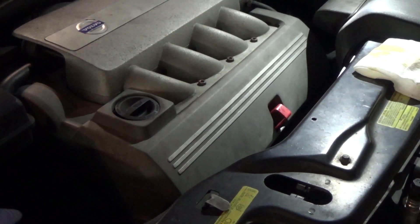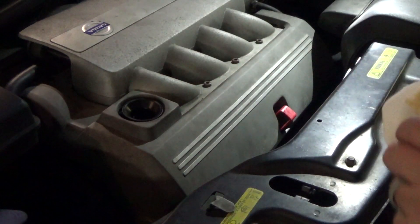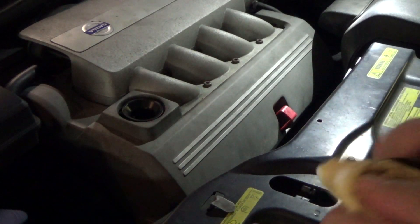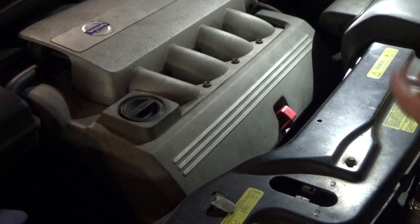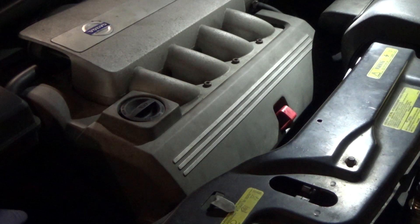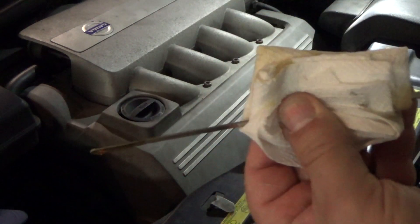Oil pressure warnings mean stop immediately, but oil level warnings are different. Some vehicles have two level warnings — an initial one and another when it gets really low. However, this particular Volvo XC90 only has one level warning; all the rest are pressure warnings. As long as the red light doesn't come on and you just get a low oil level warning, you're not even a quart low. Since it's a European vehicle they think in liters, so it's probably just a little more than a liter.